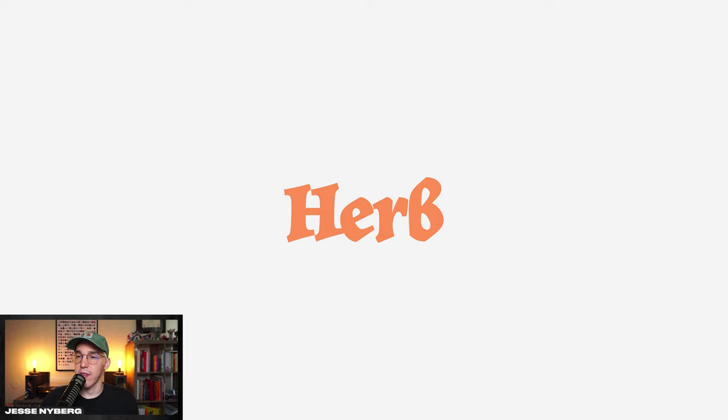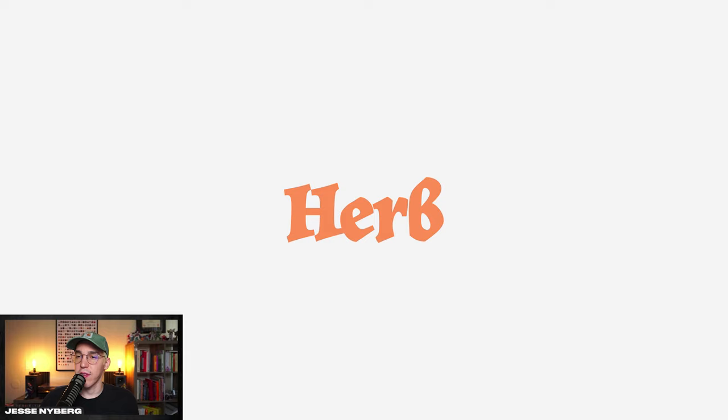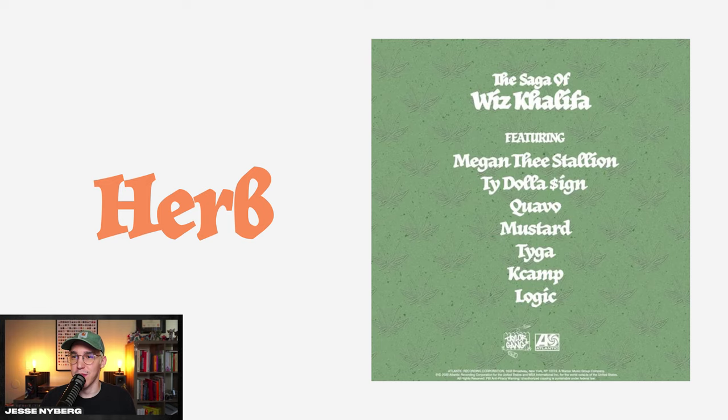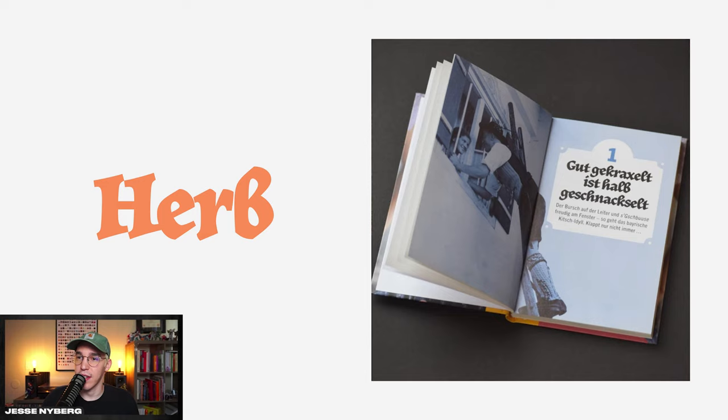This one's more of a recent discovery and I really liked how it looked — it's called Herb. It comes in regular, bold, condensed, and condensed bold. It's kind of like a fun modernized version of some of those German blackletter fonts, and it gives things a cool vintage, almost medieval feel. I think this could work for a lot of niche branding and album art. I really liked how they used it on Father John Misty promo materials.